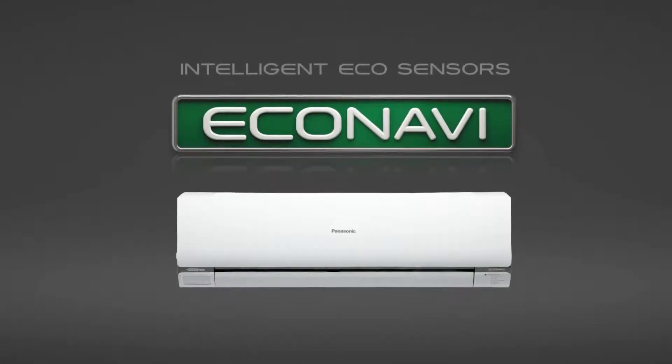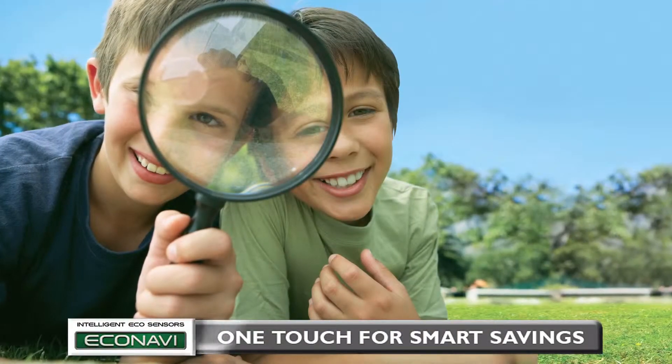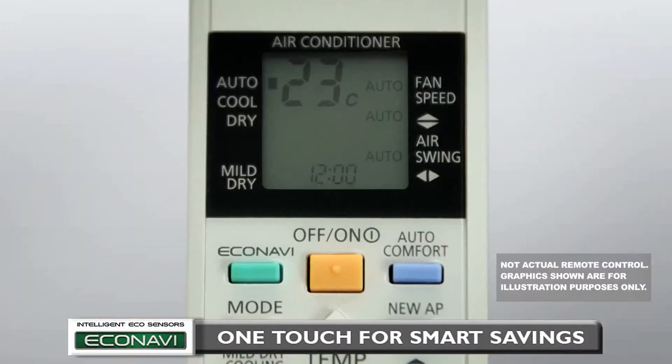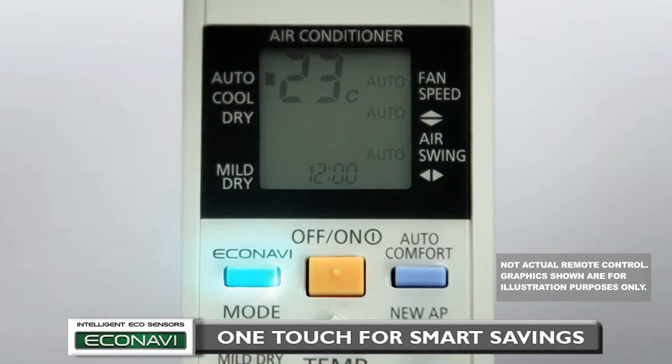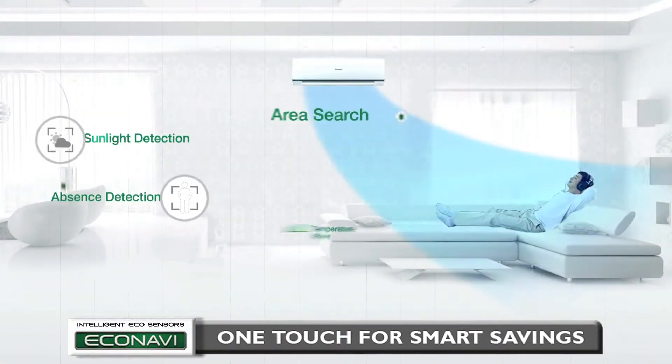New Econavi with intelligent eco-sensors saves energy by discovering where energy is normally wasted. All it takes is one touch of a button to activate five energy saving features.